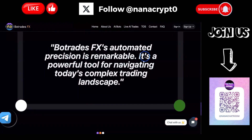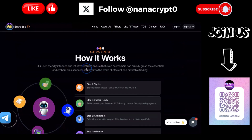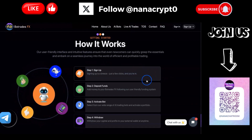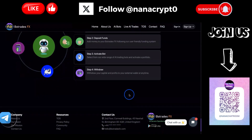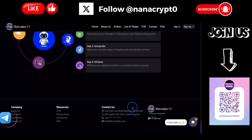Bot Trade Effects automated precision is described as remarkable and powerful - you can read through that on the site. How it works is pretty simple: find the link in the description, sign up which is brief and not difficult, deposit funds, activate the bot, and withdraw. That's four main steps.